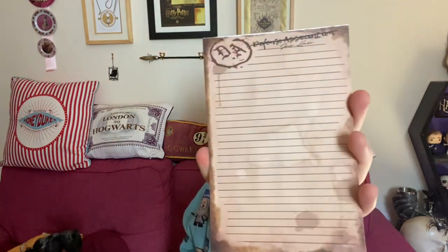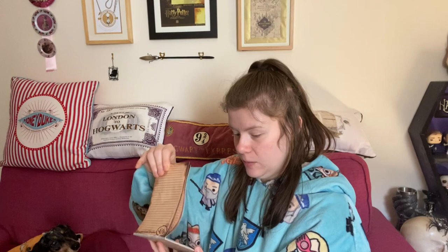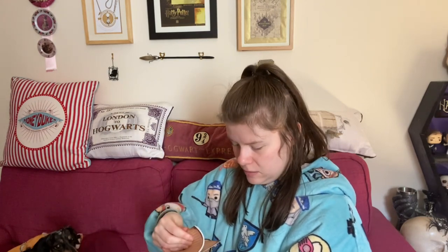There's a notepad — it's a Dumbledore's Army notepad, lined. It looks very worn, like they've made it look old with some coffee stains on it. You get a few pages in here — I think that's always handy to have on the table. If I need to write a list I'll write it down. I won't be writing any Dumbledore's Army meetings on here — you don't know who's going to be lurking about.